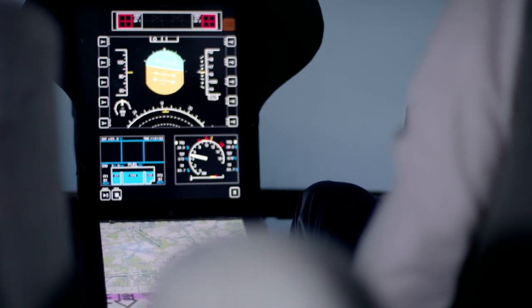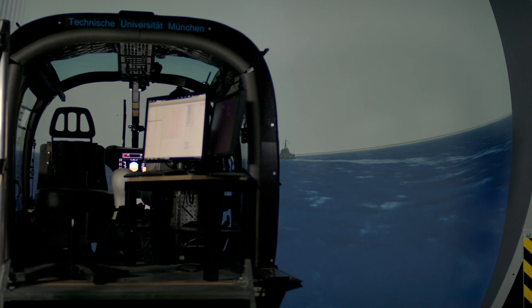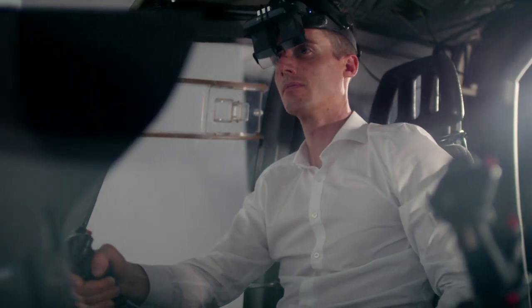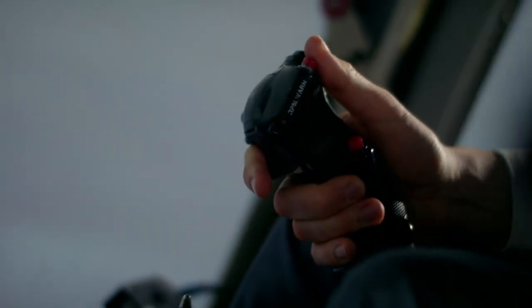On the open seas, there are generally few fixed points of visual reference to guide pilots. As a result, pilots are frequently forced to switch their focus from the landing target – the ship's deck – to glance at the cockpit instrument panel.